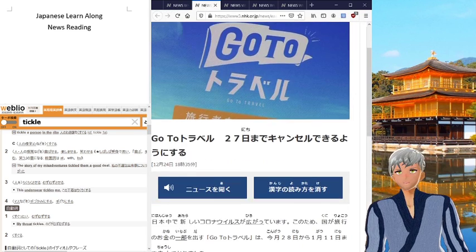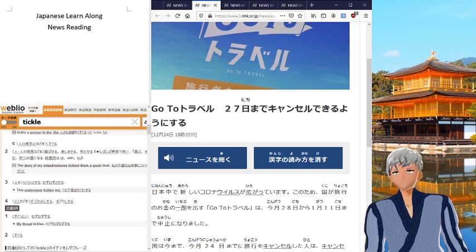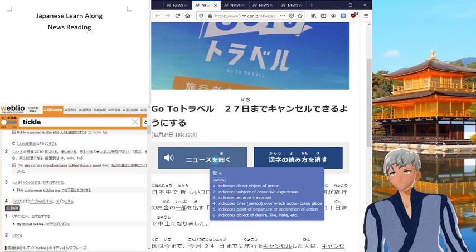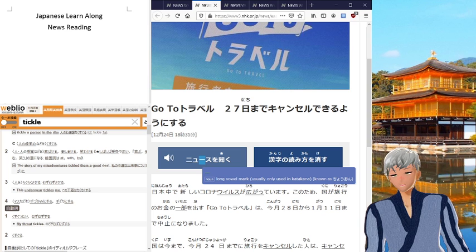But, more importantly, is when you hop into an article, you have two buttons up here. Now, some of you may be able to read this and recognize it. The one on the left here — Kiku — you can actually listen to it, so you can get real pronunciation. That's nice, isn't it?